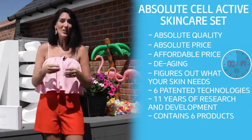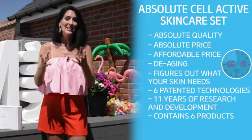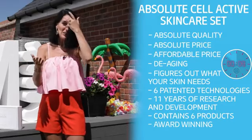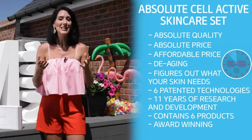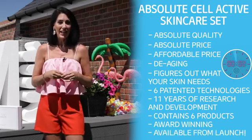It contains six products including a toner, serum, ampoule, lotion, nutrition cream and eye cream. Atomy Absolute is award-winning globally, most recently picking up several awards in the Global Makeup Awards 2021. Atomy Absolute will be available from launch in the UK and Europe.